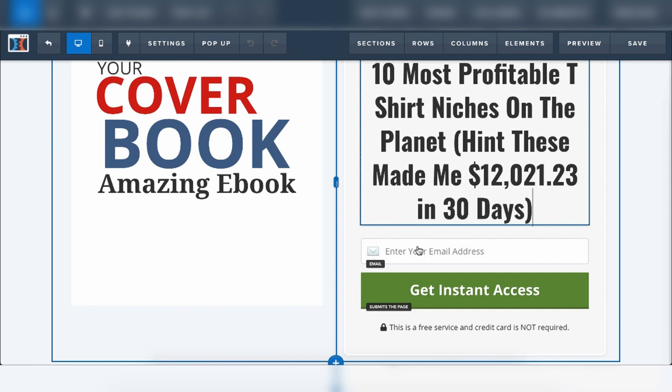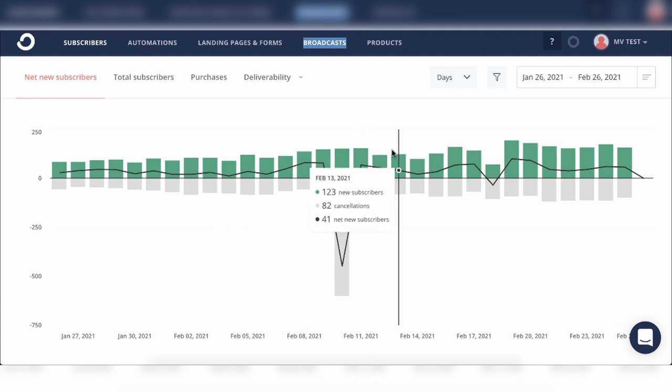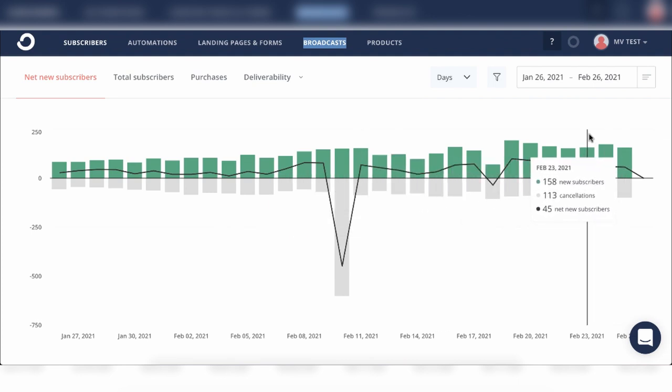ClickFunnels just gives you the ability to make one-page websites within two seconds. I literally did that within two seconds, and I am not a tech person. I then connect this with my email marketing software, and as you can see we're getting about 150 to 170 emails per day.